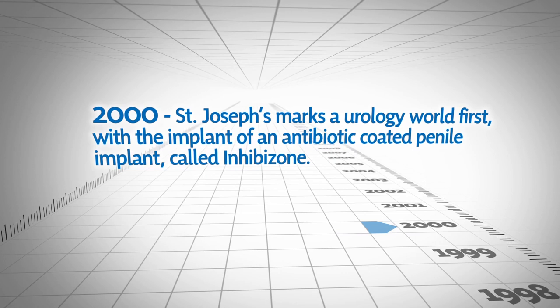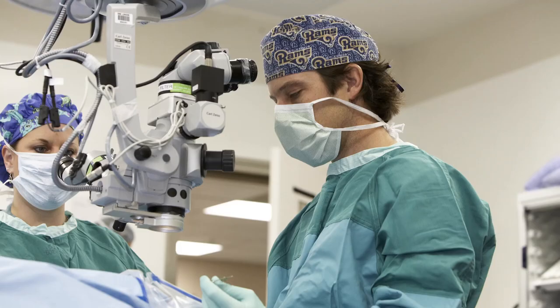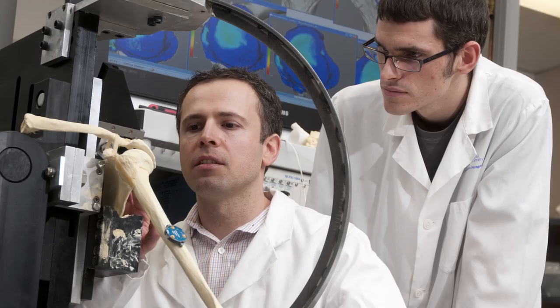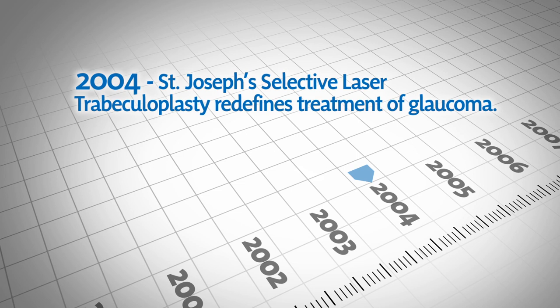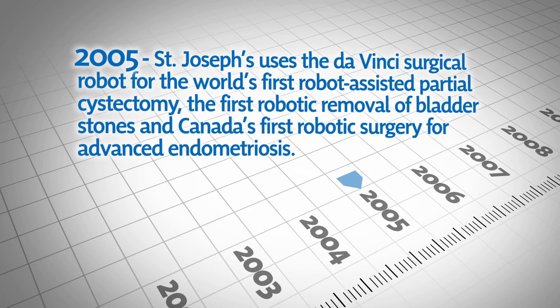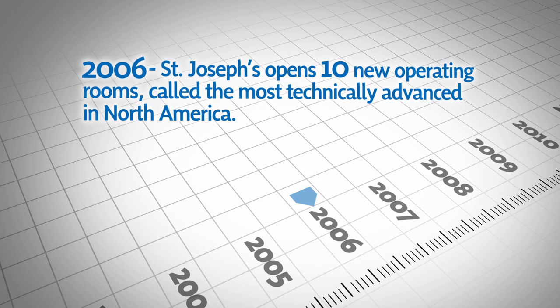In 2000, St. Joseph's marks a urology world first with the implant of an antibiotic-coated penile implant called Inhibizone. In 2004, St. Joseph's selective laser trabeculoplasty redefines treatment of glaucoma. In 2005, St. Joseph's uses the da Vinci surgical robot for the world's first robot-assisted partial cystectomy, the first robotic removal of bladder stones, and Canada's first robotic surgery for advanced endometriosis.